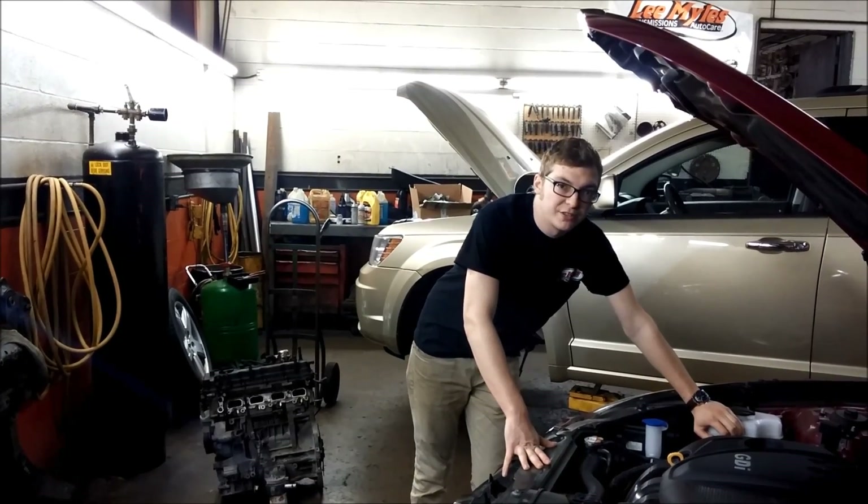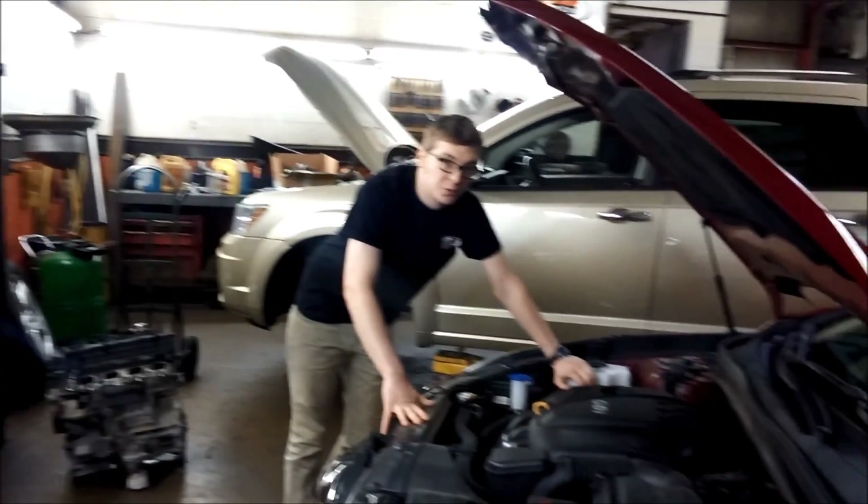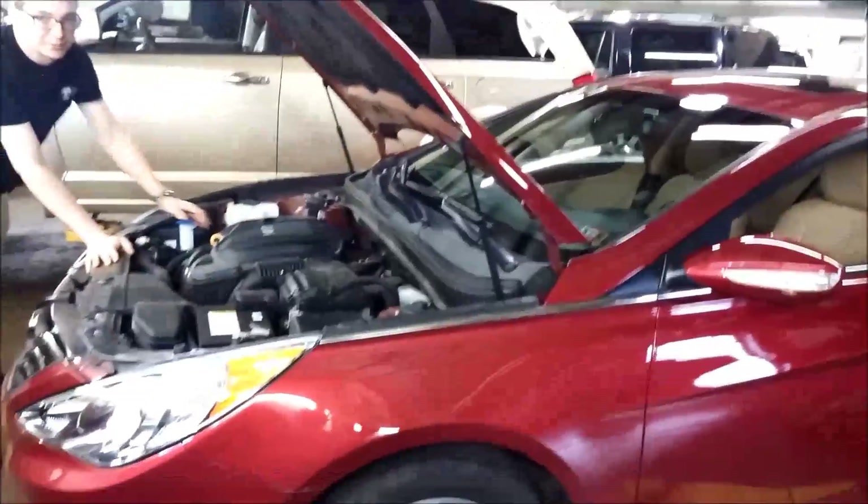Here at our Lancaster Avenue location, what we have is a 2013 Hyundai Sonata with a gasoline direct injection motor, or GDI, as they're called.